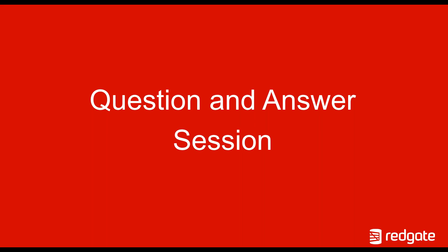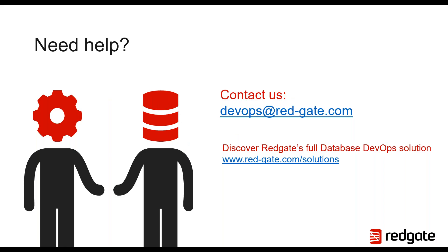Those were the questions posted on our questions panel, so that concludes our webinar today. If you have any questions regarding what we talked about today or anything else, feel free to contact us. Our email address is devops@red-gate.com. You also saw my contact details earlier on, so feel free to reach out if you have any questions. Thanks everyone for your time, and hope you have a good rest of the day.